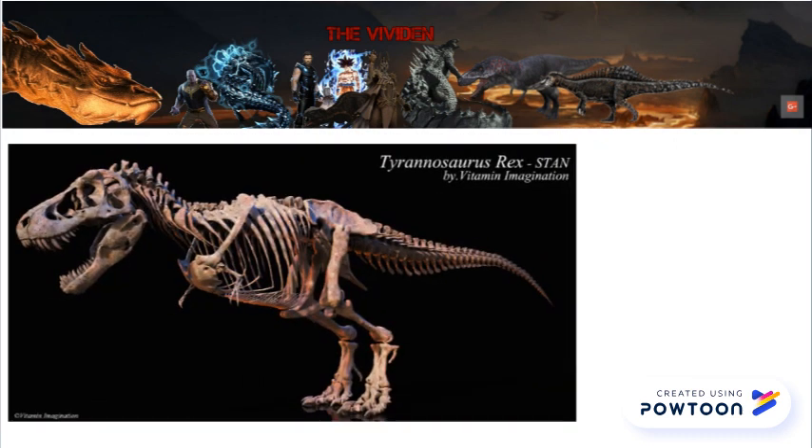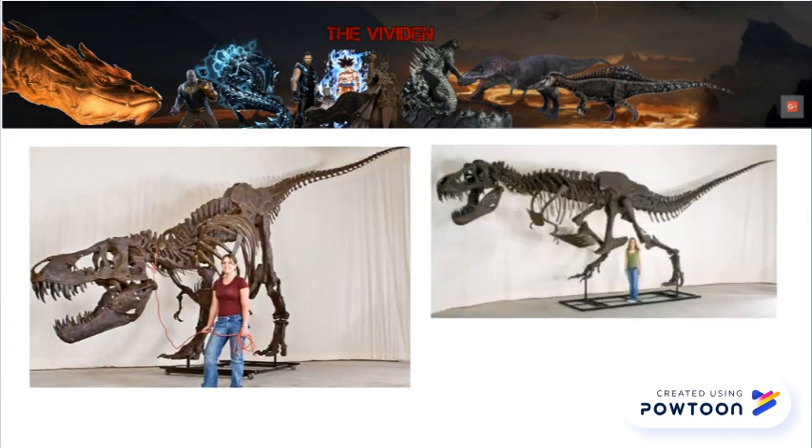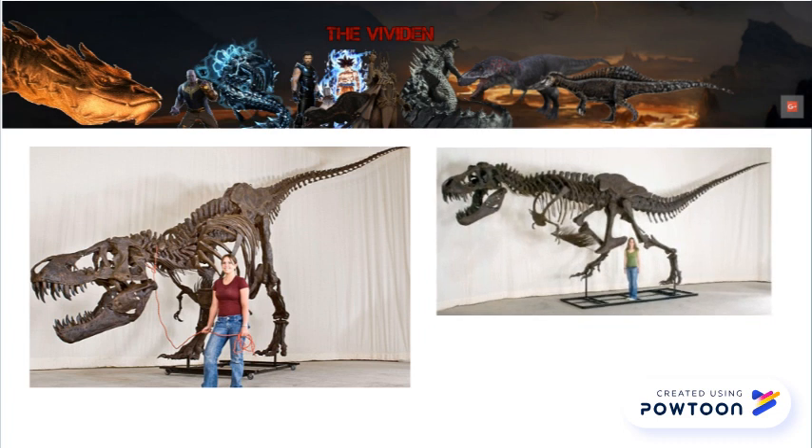BHI 3033, or Stan, gives us an idea of a relatively bulky Tyrannosaurus physiology. He's one of the most complete T. rexes in the world, and casts of him have been requested by museums everywhere. If you've seen a T. rex mount, there's a good chance it's based on Stan.